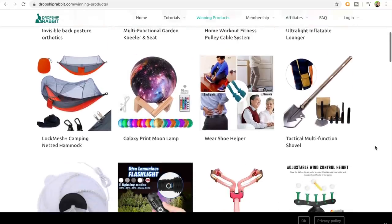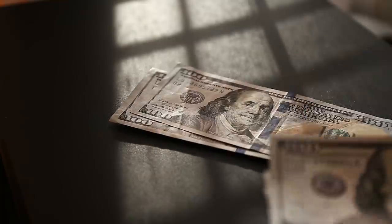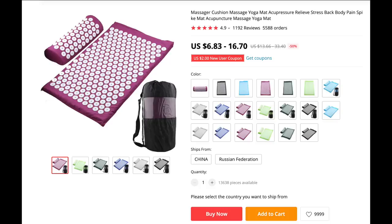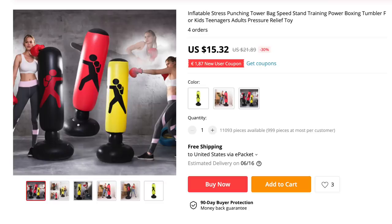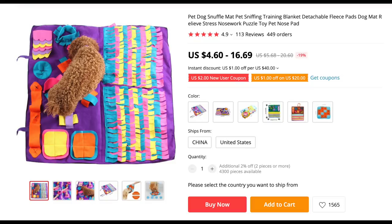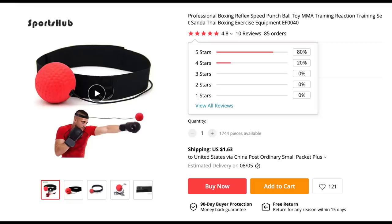In case you guys are still doubtful of what type of dropshipping product to sell, let me list out 5 winning dropshipping products that I know of that can potentially make you a lot of money. Number 1, an acupuncture mat. Number 2, a multi-tactical shovel. Number 3, an inflatable boxing bag. Number 4, a dog snuffle mat. Number 5, a boxing reflex speed punch bag.